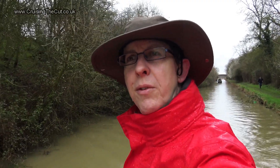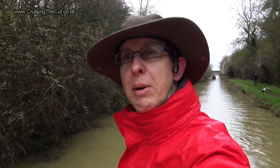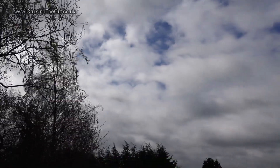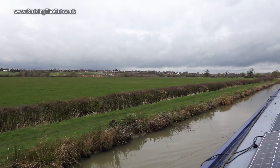It's been absolutely chucking it down for the first hour this morning, so I haven't been able to film anything because it really was far too damp. It has now stopped though. Good progress being made, not many boats about, and hopefully onwards to the Hillmorton area of Rugby by the end of play today. While the rain eased I got a chance to video the scenery, so here's a little travel montage.